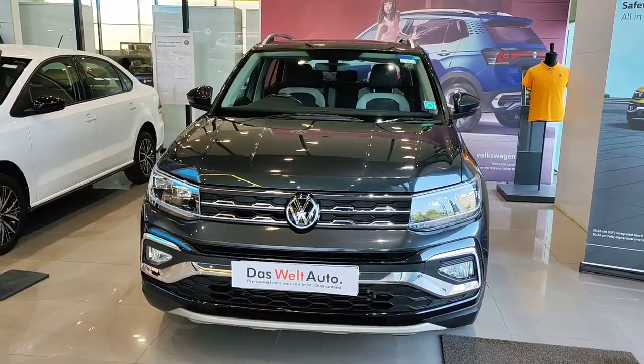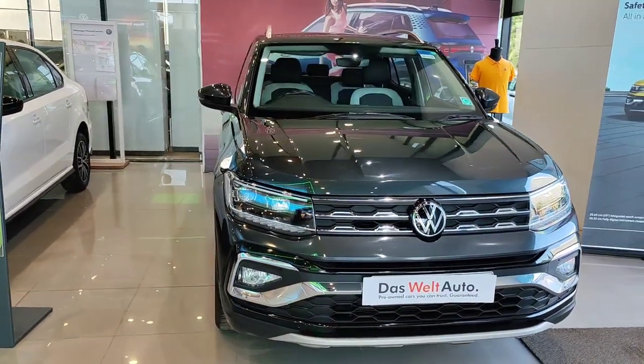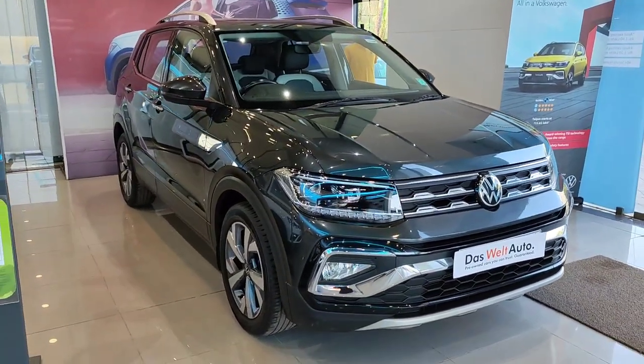Hello everyone, I'm going to show you a new video. I'll show you a Taigoon gray color one D, full option — it's automatic, it's a top line.